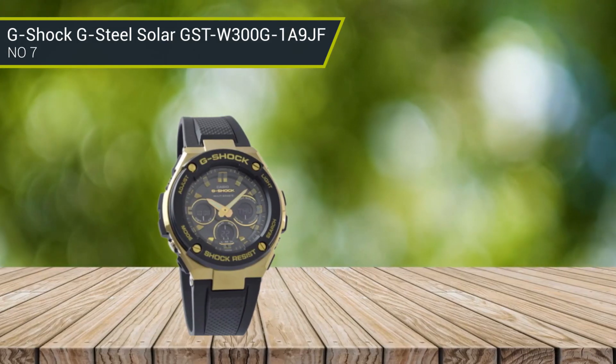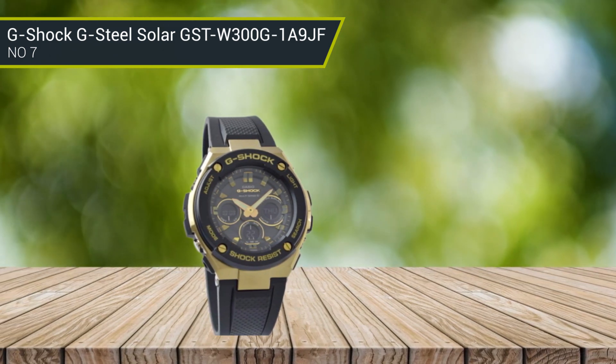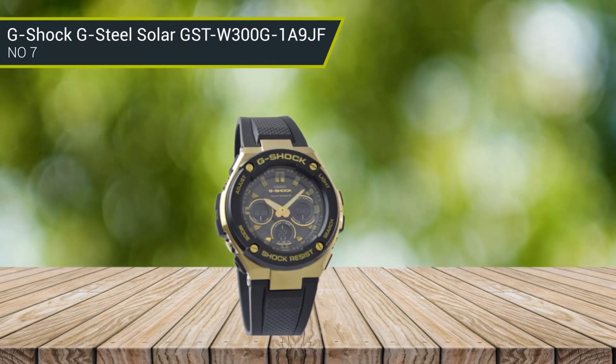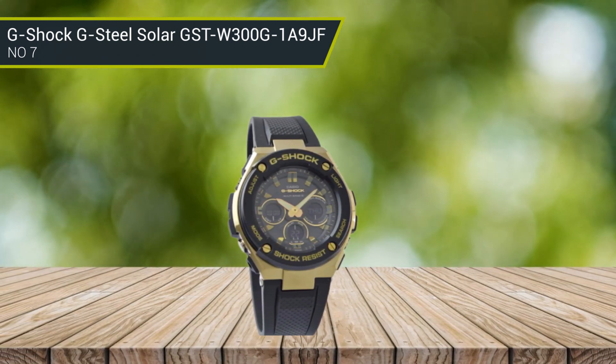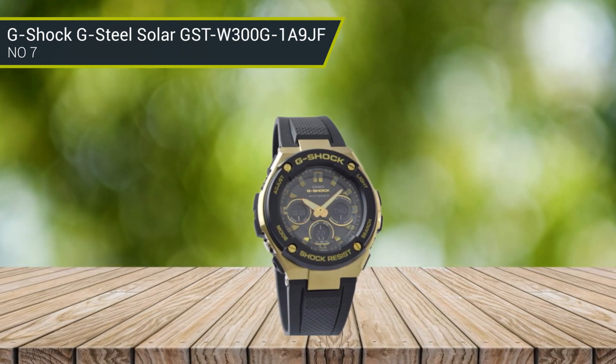The bulky case of this watch is crafted from a combination of resin and gold-toned stainless steel. With a diameter of 55.9 mm x 49.3 mm, this timepiece will stand out prominently on your wrist. It also has a solid depth rating of 200 meters.